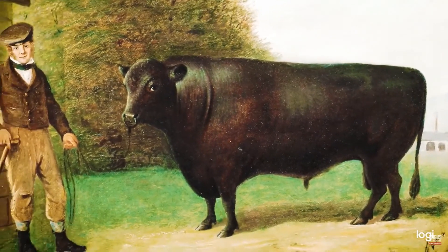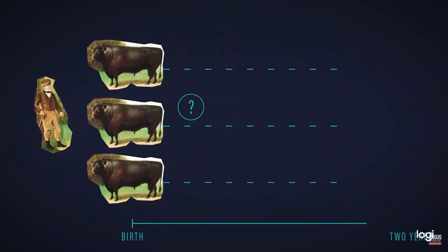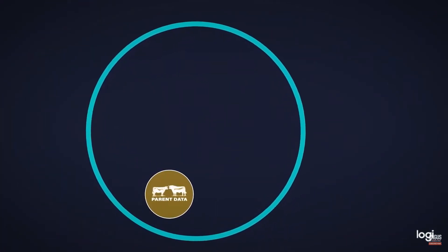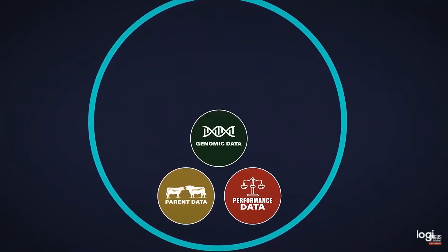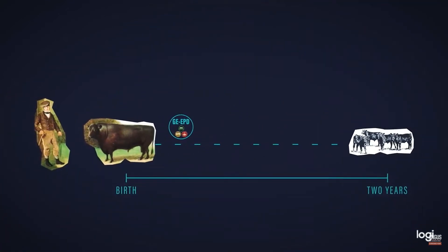The challenge facing breeders hasn't changed — they still must predict what a young animal's breeding worth will turn out to be when its progeny arrives. Parents still provide the baseline for an animal, and performance measures are still the raw ingredient in helping to predict future progeny performance. But now genomics is adding significantly more accuracy to these early predictions. These predictions are still not perfect, but right now the most powerful tool we have is driven by genomics.